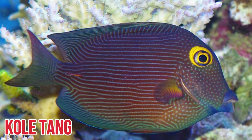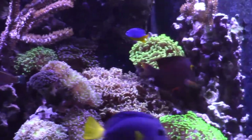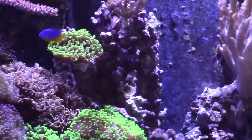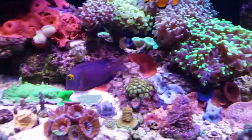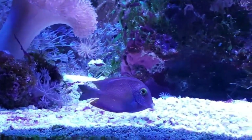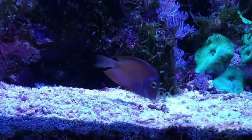Seventh on our list is the Kole tang, also known as the spotted surgeonfish, bristletooth tang, and Kole goldenring tang. These fish have delicate stripes along the length of their brown bodies and a beautiful golden ring around their eyes. They can reach a maximum size of 7 inches. Kole tangs are so named because of their extraordinary capacity to use their teeth to scrape off copious quantities of algae from hard surfaces. These fish have even been seen cleaning sea turtle shells and setting up cleaning stations for fish coated in algae.